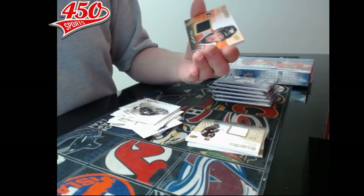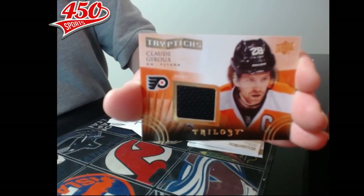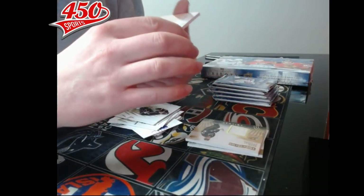Pack number four — we have a triptych jersey for the Philadelphia Flyers, Claude Giroux, and it is number 150 out of 600.